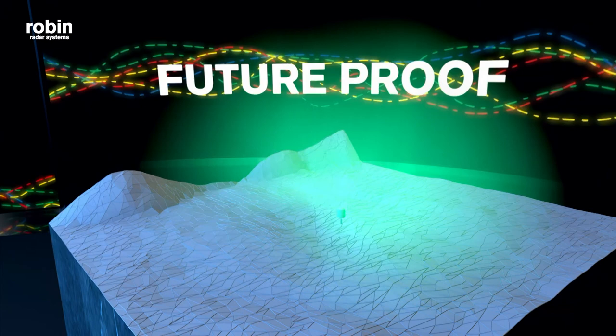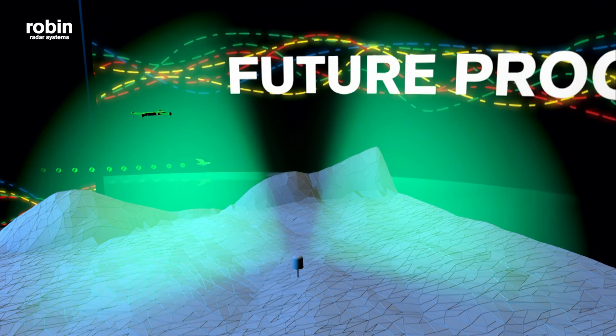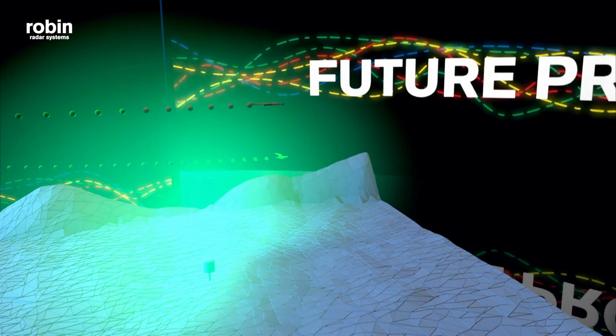And there are some nice software upgrades already in the planning. Birds and other moving targets that are not drones are visualized as a green track. As a user, you can choose whether or not you want this to be visualized in the drone viewer software. A drone is visualized as a red track, and you will also be presented with an audio and visual alert.